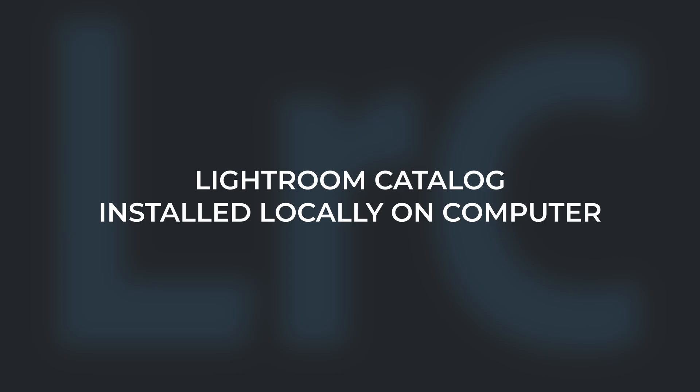I store my Lightroom catalogue on my MacBook Pro's internal hard drive. This ensures Lightroom runs at optimal speeds.